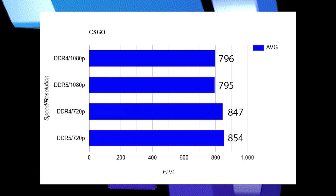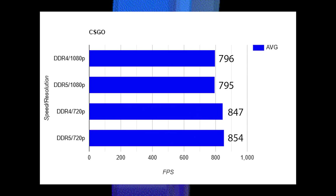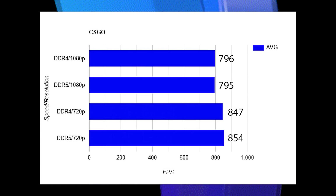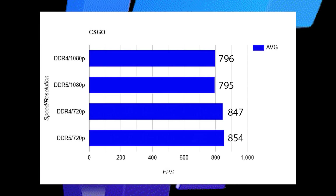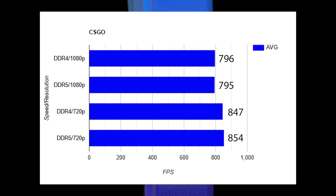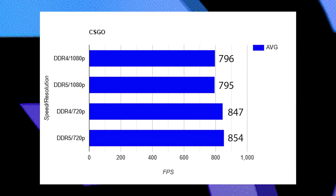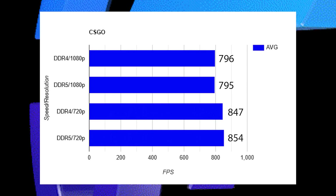CSGO is up next, using that built-in workshop benchmark. Again, completely identical results. The DDR5 versus DDR4 difference at 720p is just run-to-run variance, margin of error. Zero difference between these two platforms. Not looking too good for DDR5 7000 right now.